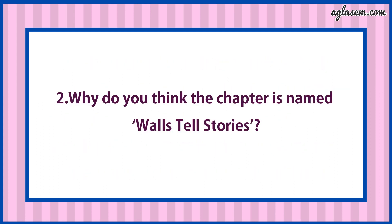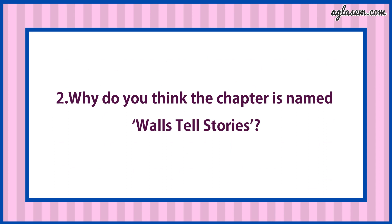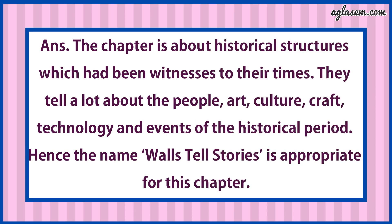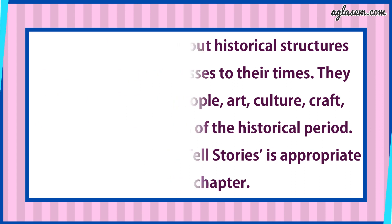Second: Why do you think the chapter is named Walls Tells Stories? Answer is: The chapter is about historical structures which had been witnesses to their times. They tell a lot about the people, art, culture and craft, technology and events of the historical period. Hence, the name Walls Tells Stories is appropriate for this chapter.